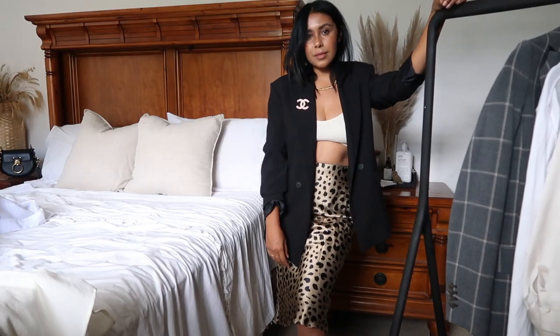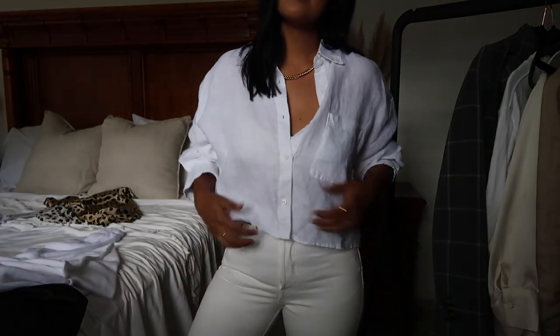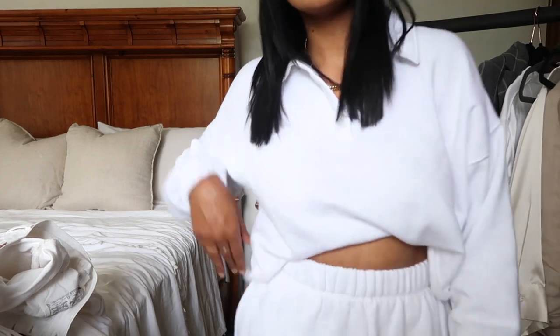So those were my new additions to my wardrobe for spring! As always, everything will be linked below. I'll leave this video here and I'll see you guys next week. Bye bye!